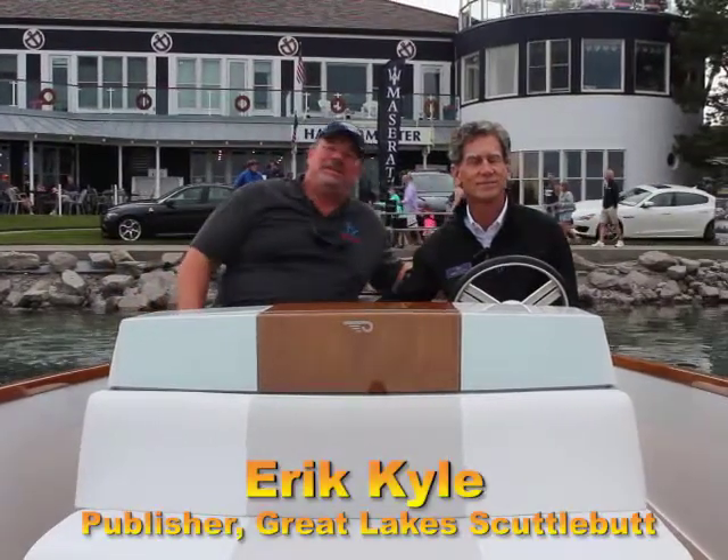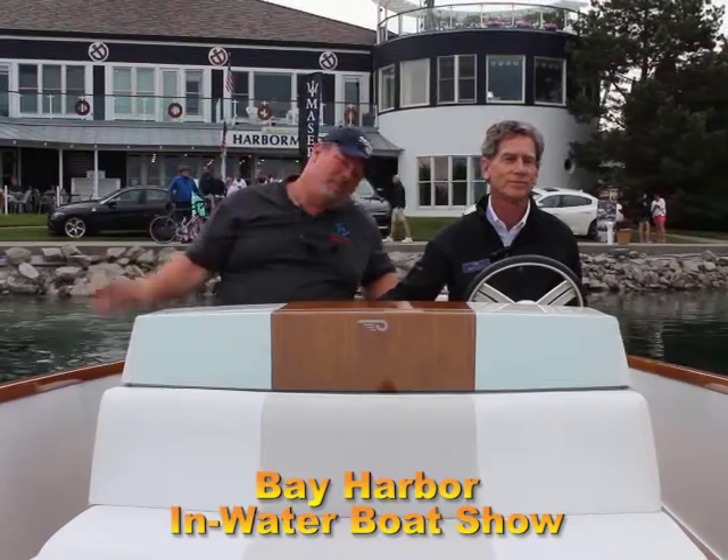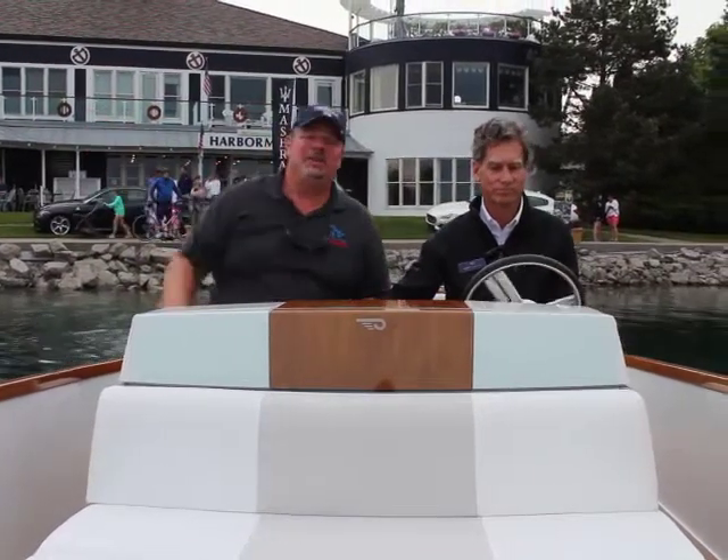Hey guys, Eric Kyle here, publisher of Great Lakes Scuttlebutt Magazine. I'm excited to be up at the Bay Harbor Boat Show right here in beautiful Petoskey, Michigan. I love this show — it's one of my favorite boat shows throughout the course of the whole year. While I'm here, I'm here to introduce you guys to some new and exciting, innovative products.